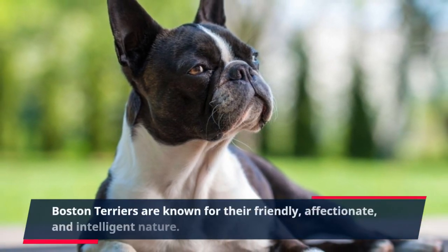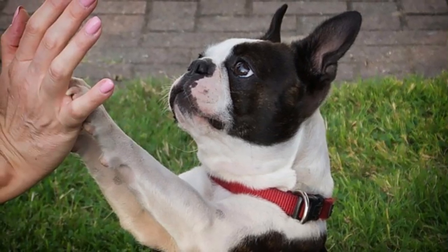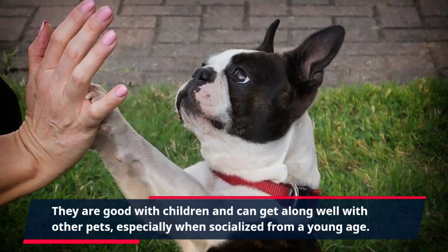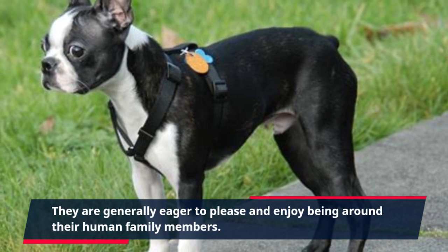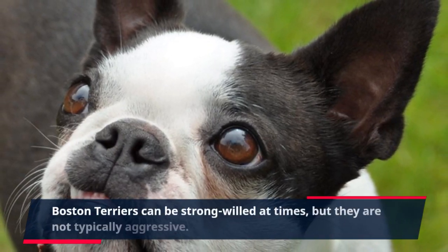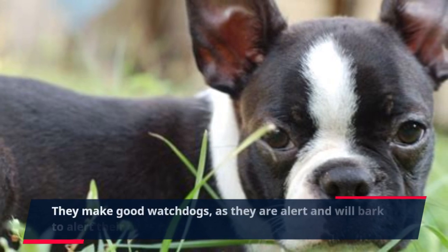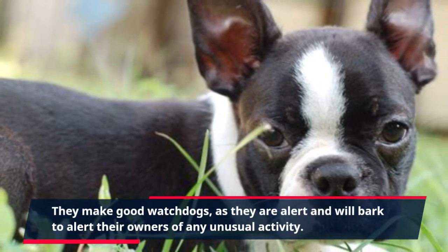Boston Terriers are known for their friendly, affectionate, and intelligent nature. They are good with children and can get along well with other pets, especially when socialized from a young age. They are generally eager to please and enjoy being around their human family members. Boston Terriers can be strong-willed at times, but they are not typically aggressive. They make good watchdogs, as they are alert and will bark to alert their owners of any unusual activity.